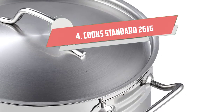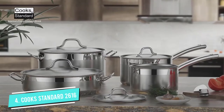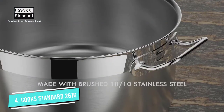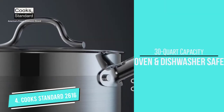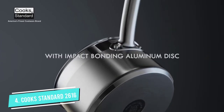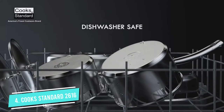Number four: Cook Standard 26/16 Stockpot. This 30-quart professional grade stockpot is made of stainless steel with an aluminum disc layer at the bottom. The encapsulated bottom provides fast and even heating and prevents hot spots. Its firm lid retains heat and moisture and keeps food warm for a long time. This large multi-tasking pot can be used for canning, jarring, and stewing.